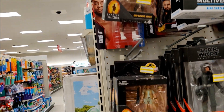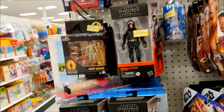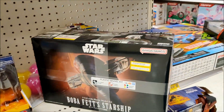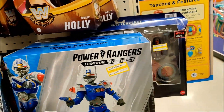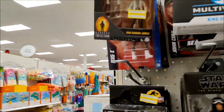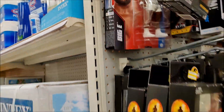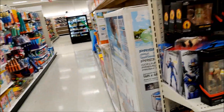Over here in clearance, we got our Hammond Collections at $7.49, Imperial Officer, and Shore Trooper $13. Got $18 on Boba Fett's Slave 1, some Mission Fleet, Power Rangers $17, King Grayskull $15, $10.99 for the wrestlers. Who's this back here — Loki $7.49. They got a little bit of stuff in clearance, not bad.